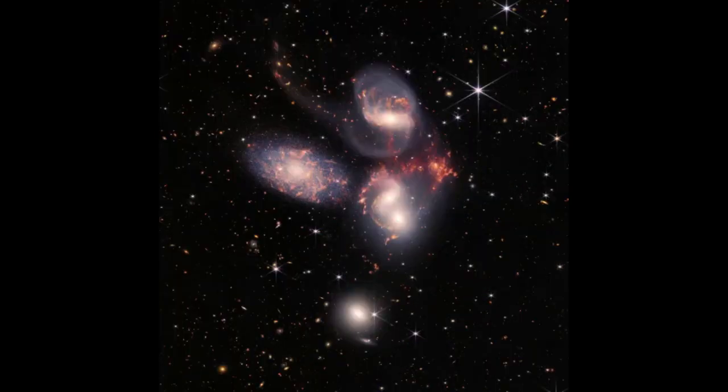High Five from Stefan's Quintet — this mosaic is Webb's largest image to date, covering an area of the sky one-fifth of the moon's diameter as seen from Earth. It is a group of five colliding galaxies pulling and stretching each other in a gravitational dance.